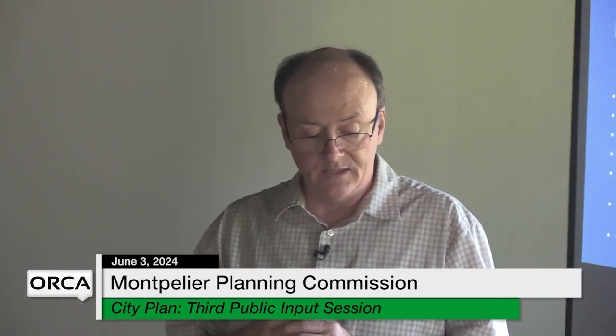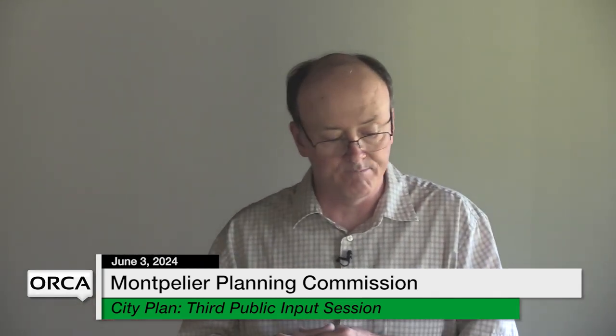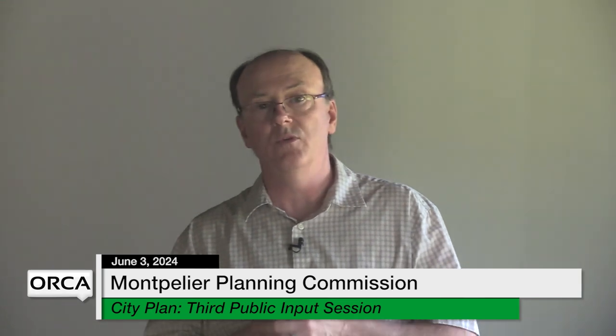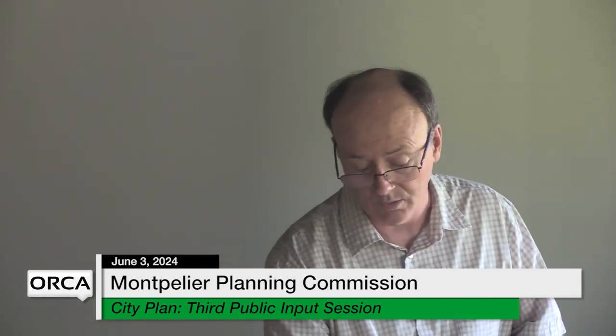The new format has separate chapters for each topic — 11 chapters in total — each with a set of aspirations, goals, and strategies. City plans are valid for eight years; ours was adopted in 2017, so it's good until 2025. We have plenty of time to review all the chapters, take public input, and make any changes — we're not in a rush.